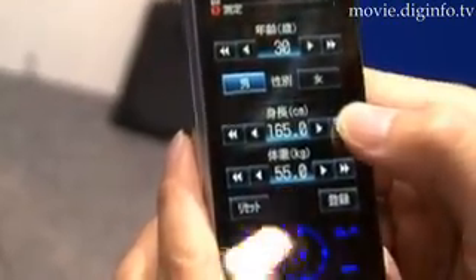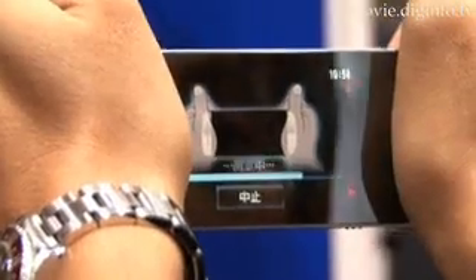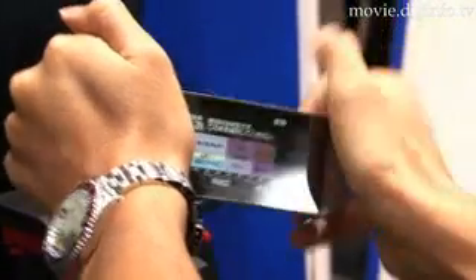After entering a range of personal data such as height, weight and age, and by using two electrodes on either end of the phone, users can measure their body fat ratio, which is then displayed as a percentage, accompanied with an encouraging message.